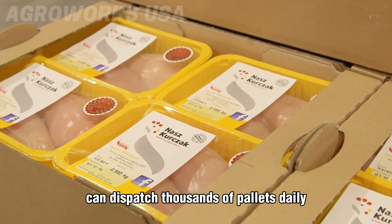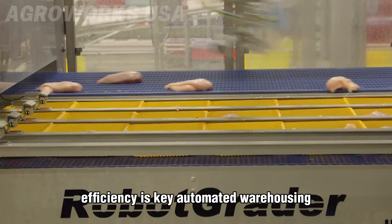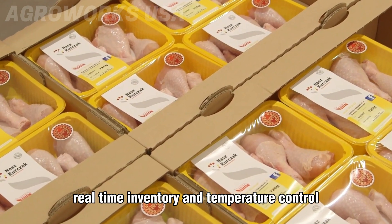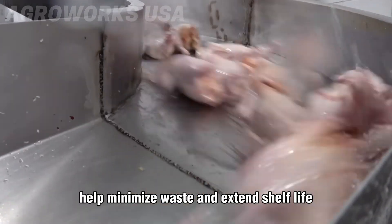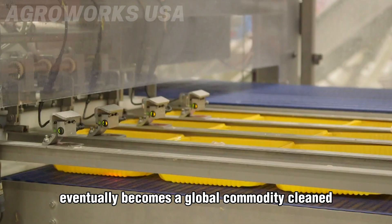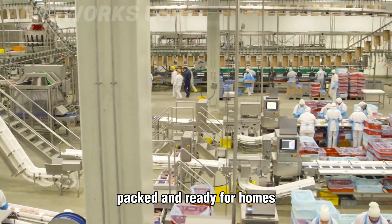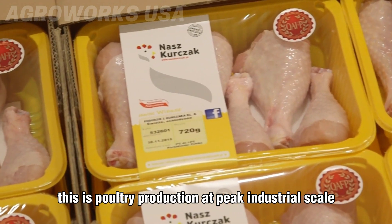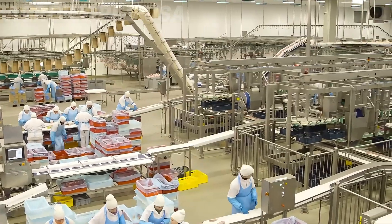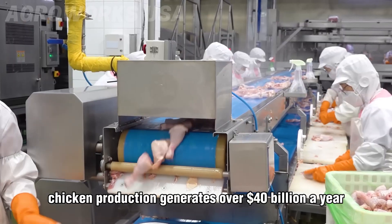Products are shipped to supermarkets, fast food chains, retail distributors, and export markets. High-capacity facilities can dispatch thousands of pallets daily, tracked via centralized logistics platforms. Efficiency is key — automated warehousing, real-time inventory, and temperature control help minimize waste and extend shelf life. What begins as a fertilized egg eventually becomes a global commodity, cleaned, packed, and ready for homes, restaurants, and factories. This is poultry production at peak industrial scale.